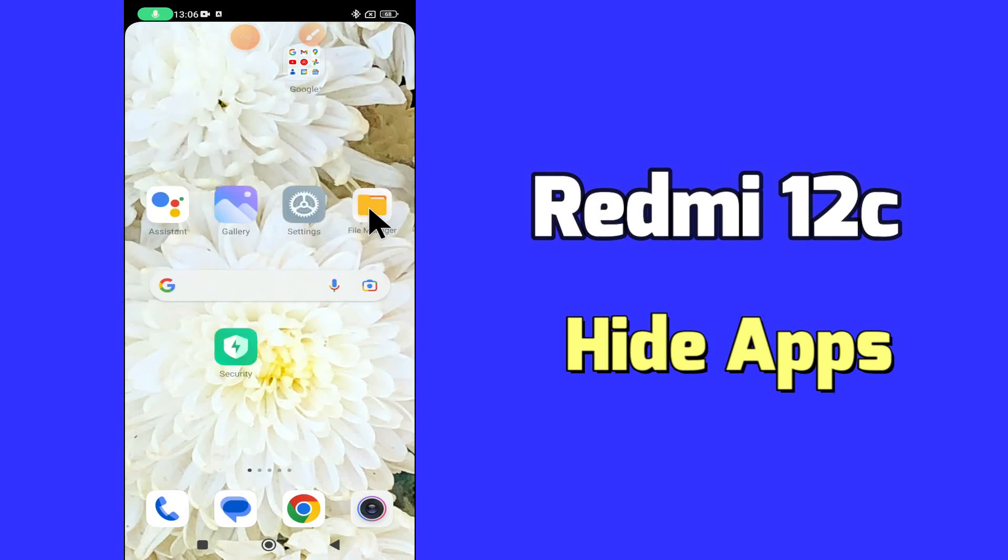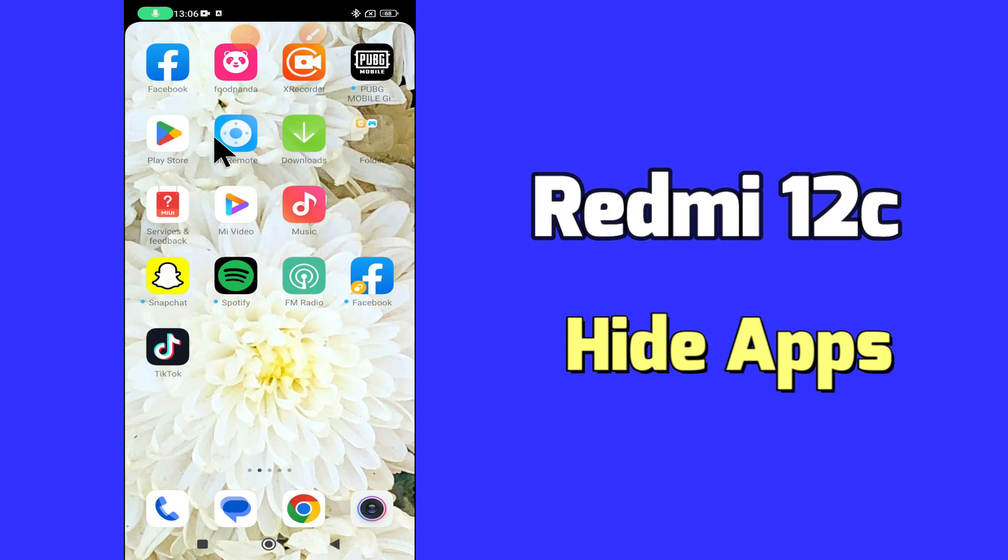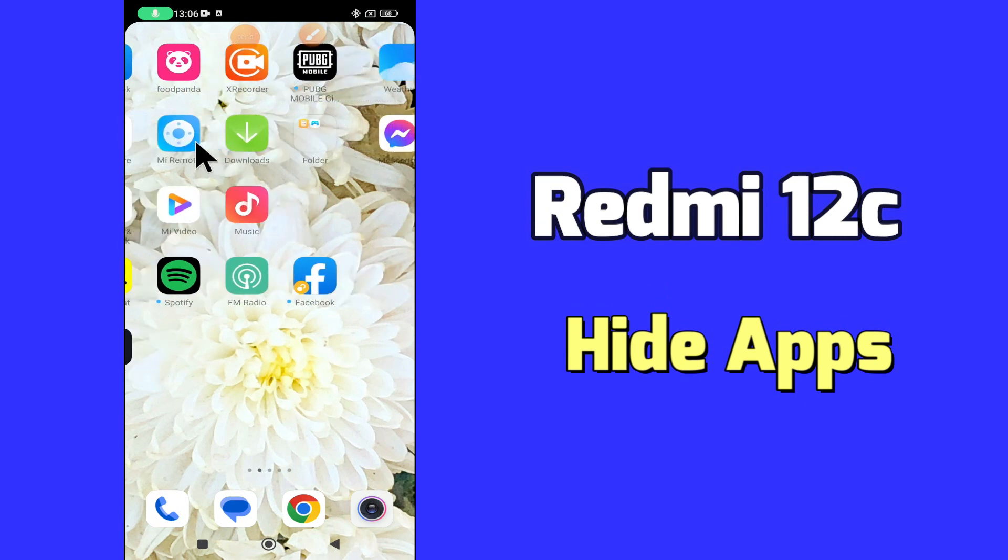What's up everyone, hope you are doing great, welcome to my YouTube channel. In my today's video, I'll be telling you how to hide apps in Redmi 12C.